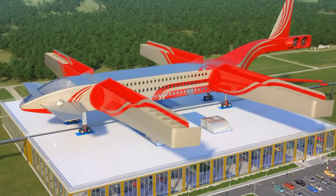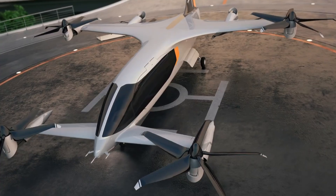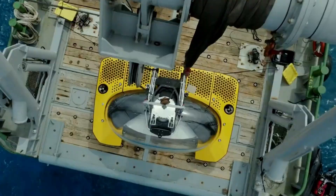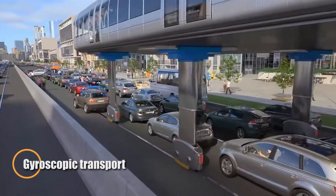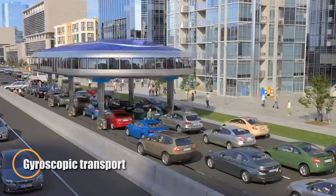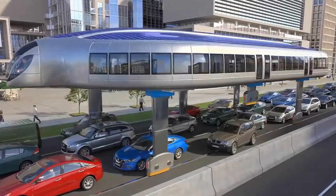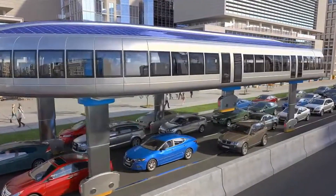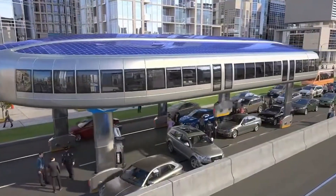The HERAI Insats gyroscopic transport offers a bold vision for the future of urban travel. These solar-powered, disc-shaped vehicles ride on gyroscopic stilts, gliding above traffic to reduce congestion and pollution. The system is designed for flexibility, with options ranging from compact subway-style seating to luxurious pods.